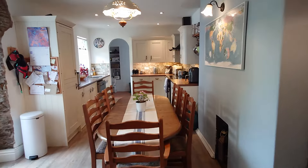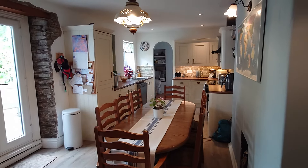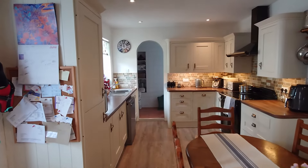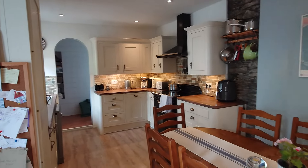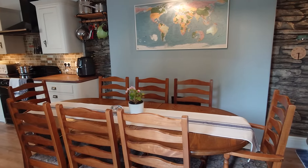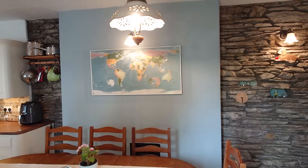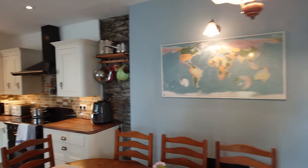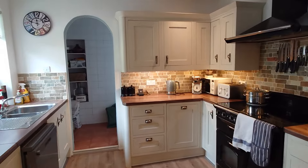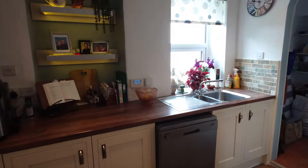Then there's a beautiful kitchen diner with nice exposed stonework. It's a good size kitchen with plenty of room — that's space for an eight-seat dining table, and it's not squeezed in by any stretch of the imagination. Nice exposed stonework and a lovely range there too.